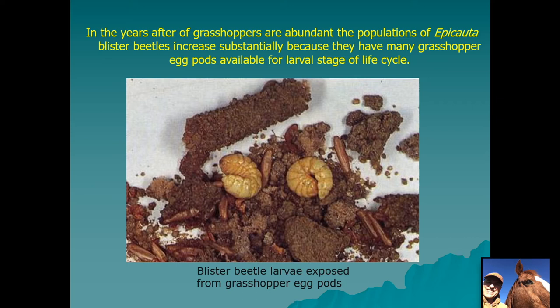Here is a picture of late instar blister beetle larvae dug out of the ground with a grasshopper egg pod, showing the brown cylindrical eggs and the two grubs that were there. One of the strategies that producers of hay can use to reduce the chances of blister beetles being in their fields is grasshopper control — fewer grasshoppers means fewer egg pods and less habitat for the blister beetle larvae.